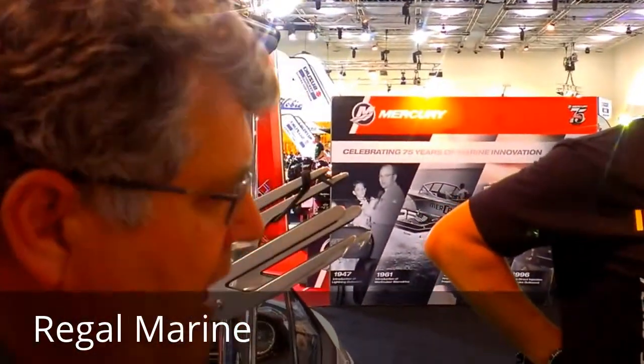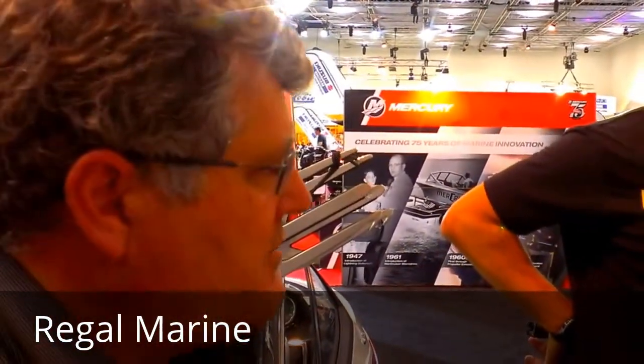Here we are at the Brisbane Boat Show 2014. We're here with Pete from Malibu and he's going to walk us through one of these. This is the number one selling wakeboard boat in the world — the Malibu Wake Setter 23 LSV.